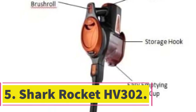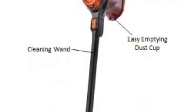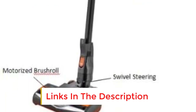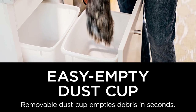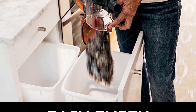Number 5: Shark Rocket HV302. The Shark Rocket HV302 is a corded model whose 30-foot-long power cord saves you from the trouble of having to switch outlets. When cleaning large spaces, it has an ergonomically designed handle which lets you control the power of its two-speed brush roll and contains an easy-to-empty bin. At the toe end of this vacuum lies a swivel steering to let you effortlessly maneuver it.